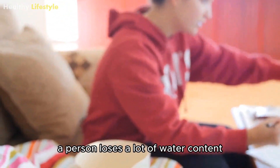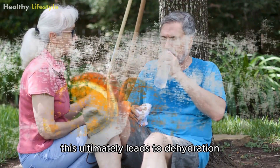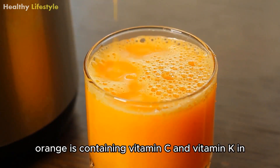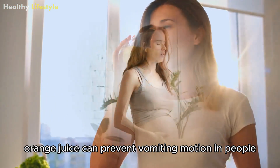Orange Juice. During vomiting, a person loses a lot of water content. This ultimately leads to dehydration. Orange juice can be an incredible source of electrolytes. Besides that, oranges containing vitamin C and vitamin K in orange juice can prevent vomiting motion in people.